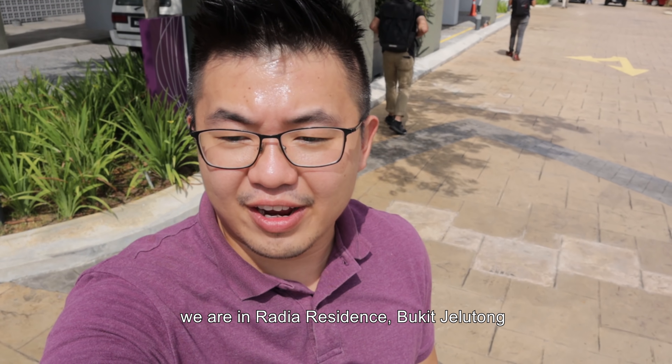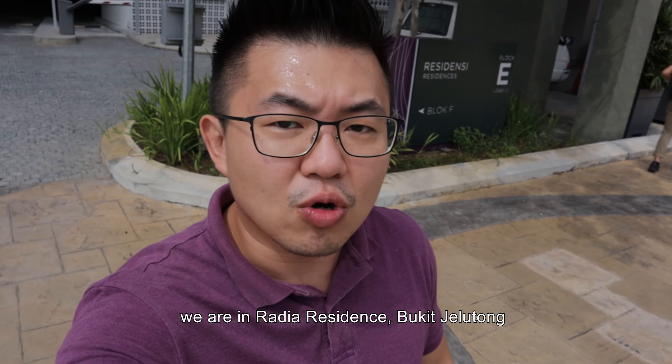What's up guys, this is Sean and today we are in Radia Residence, Bukit Jelutong. Let's go!